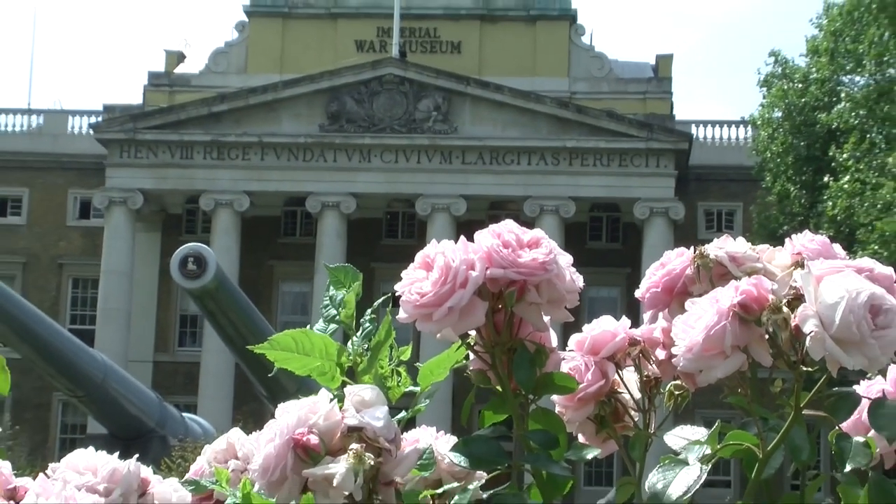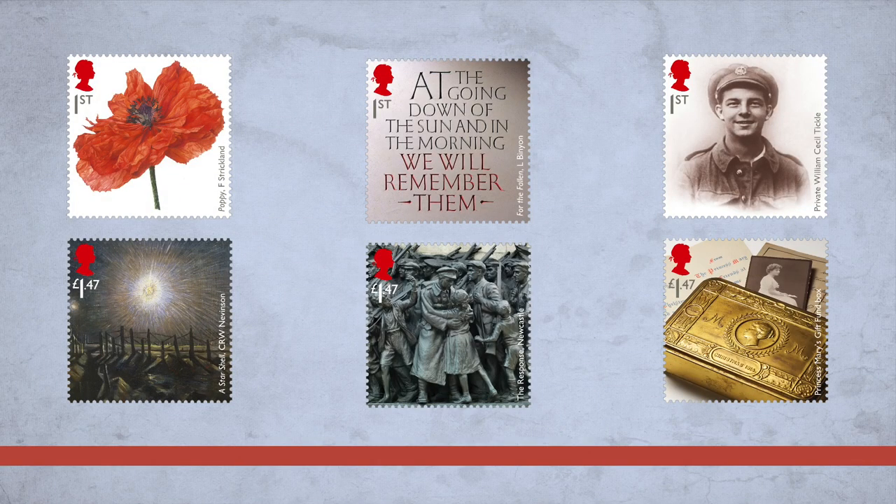The Royal Mail are launching a series of six stamps for every year of the centenary, obviously beginning in 2014, and this is really to mark the centenary of the First World War, which is a massive event in terms of British history and also in terms of world history.